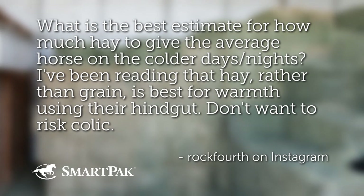What is the best estimate for how much hay to give an average horse on the colder days and nights? I've been reading that hay, rather than grain, is best for warmth using their high gut. Don't want to risk colic.